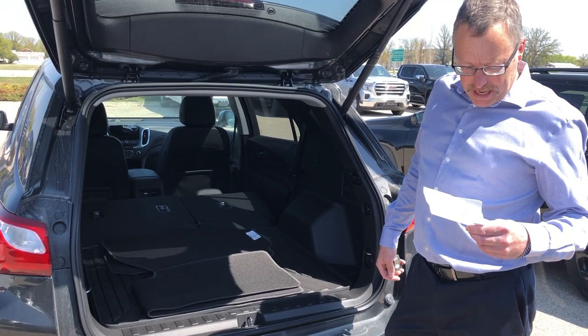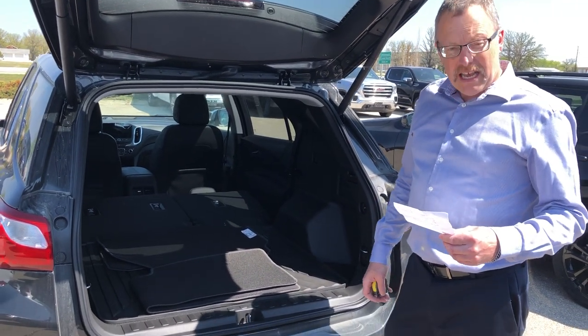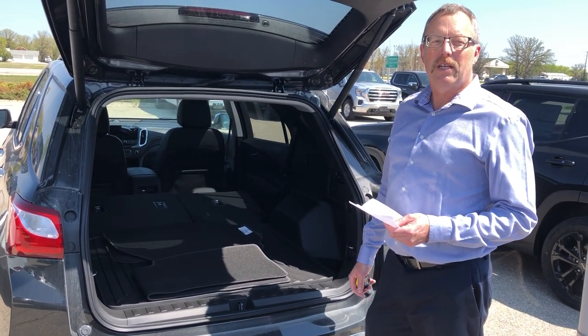So you've got a lot of space in these vehicles for whatever you need to take with you. If you've got other questions about these vehicles, please visit us here at Melnick Motors in Beaucheshire. We'd love to see you.